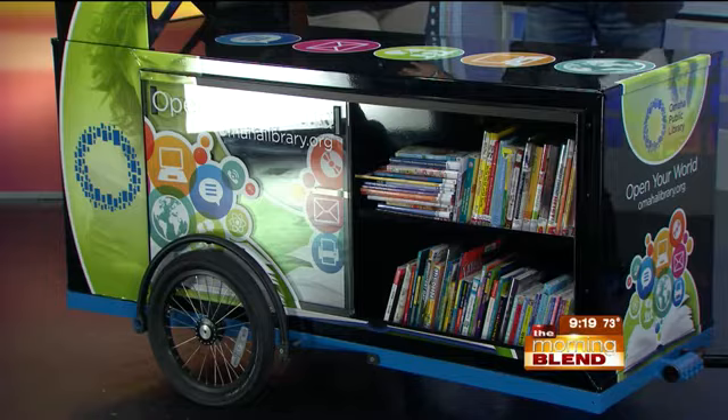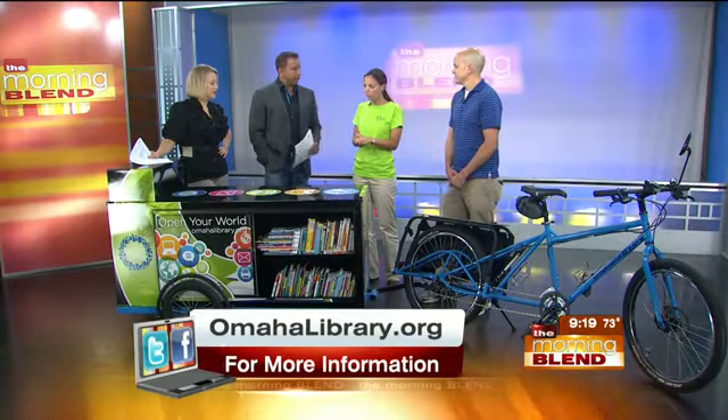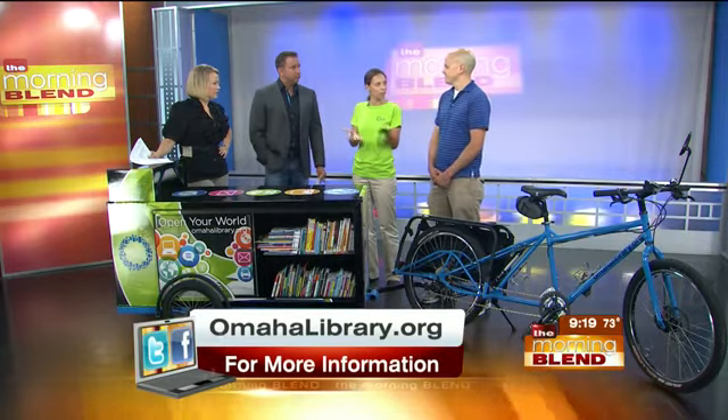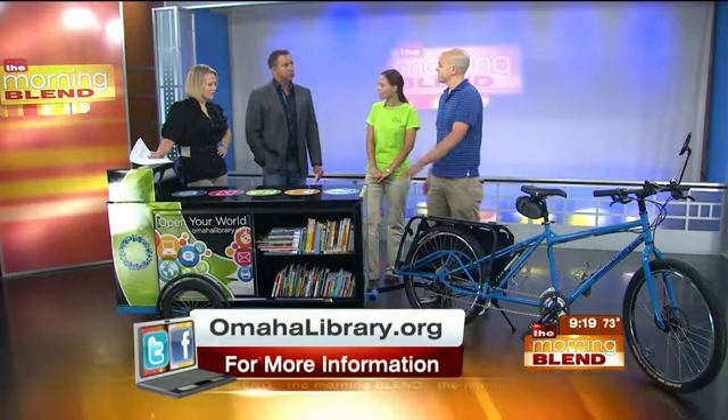Do you just pull a book off the shelf and read it there, or do you actually check it out like at the library? Absolutely, you can check it out. We're going to do some events where we hand out free books, and we can also check out live — tap into our library network and check out books live. And this whole bike is a mobile hotspot itself, so you can connect your smartphone or tablet and download ebooks and audiobooks.